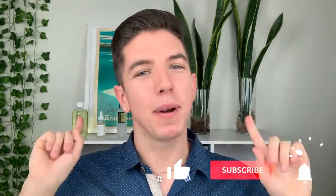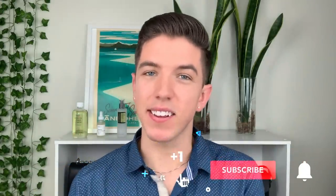Aloha everyone and welcome to Skincare with Hyram. My name's Hyram and I'm passionate about teaching you how to perfect your skincare routine.